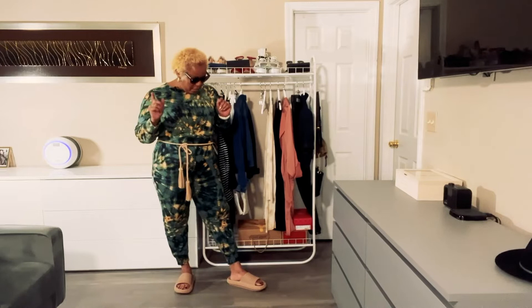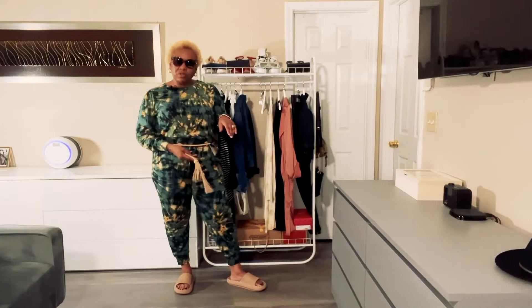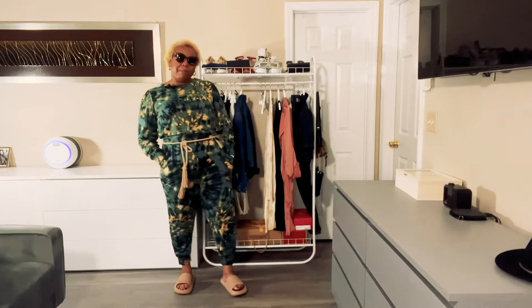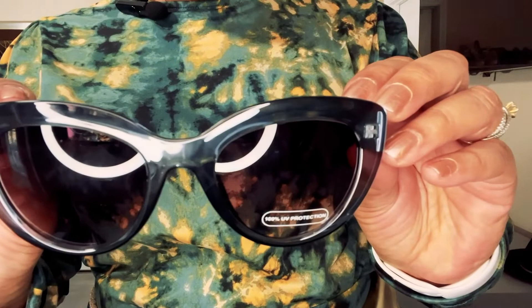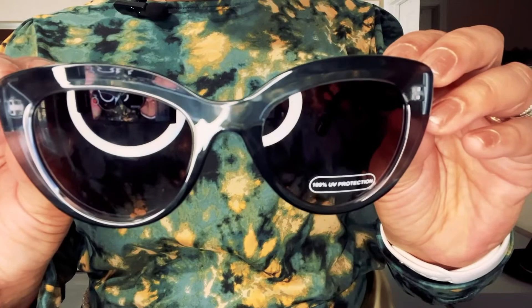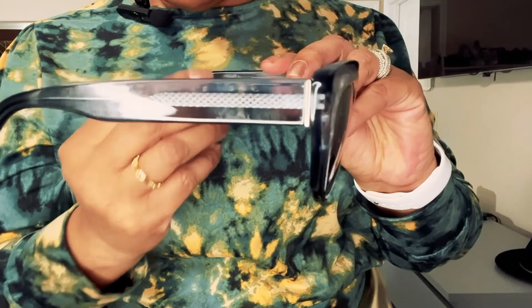The belt matches almost perfectly with these tan colored slides — kind of a pool slide. The glasses come in a gold case that I just folded over my belt. The glasses are a really pretty blue modified cat eye. I just got these glasses so I hadn't taken off the UV protection tag yet.